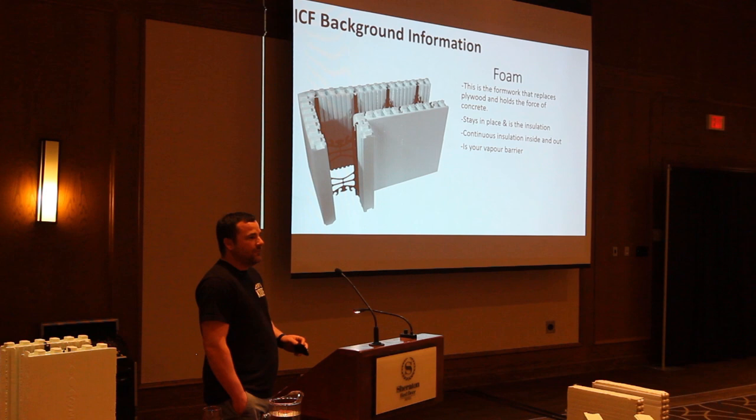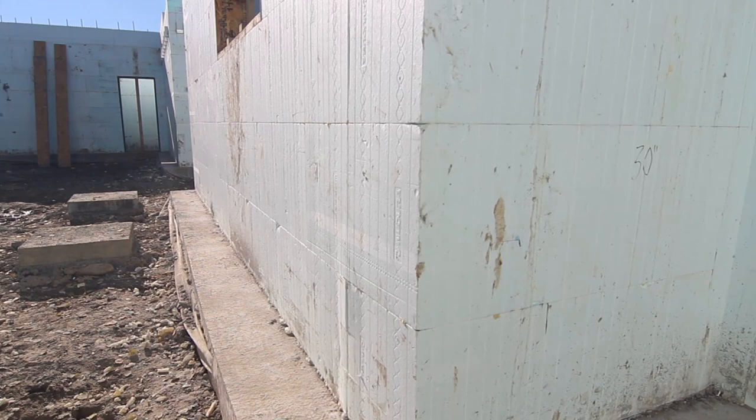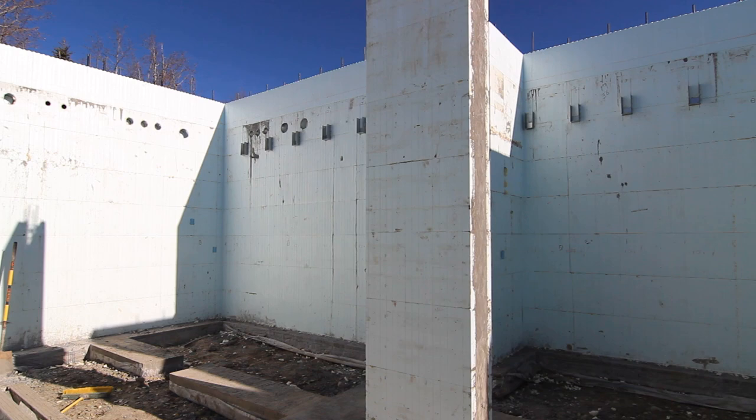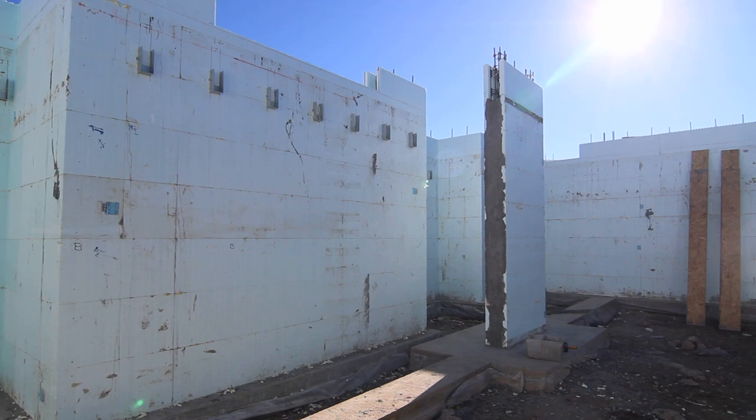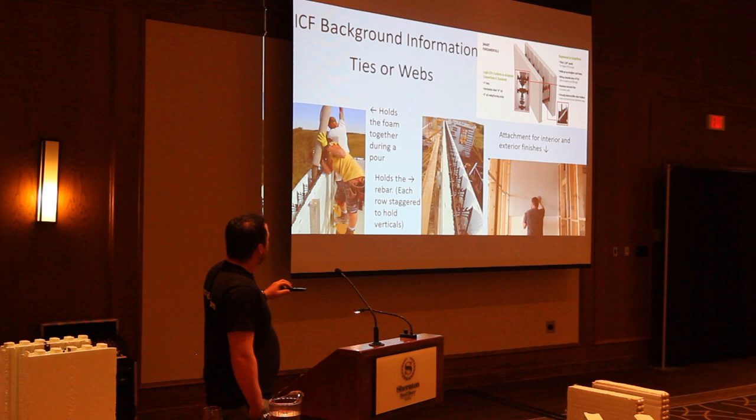The foam is your insulation value, but it also stays in place as your formwork. You don't have to set up a bunch of plywood forms, pour your concrete, and then strip it all down. It's a beautiful system — you just stack it, you don't need as much equipment. The foam acts as the insulation, formwork, and vapor barrier.